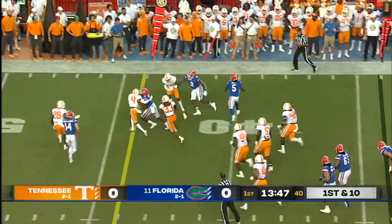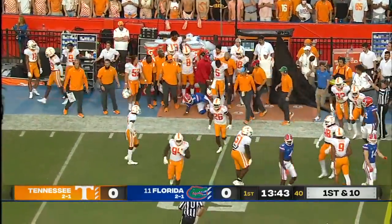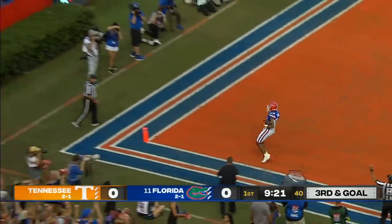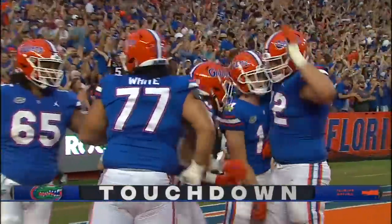Jones tucks and runs and he does this so well as he scampers for 11 yards. Shorter motions to the bottom of your screen, some motion down there as Tennessee almost came to the neutral zone. Emory Jones to a wide open Malik Davis — touchdown Gators!